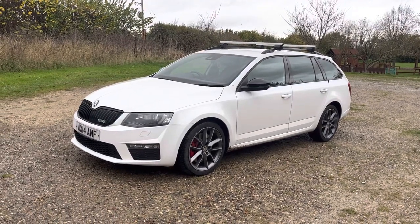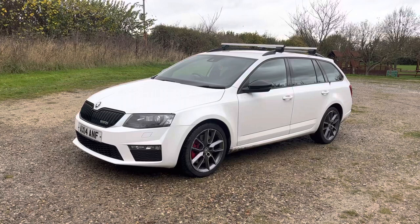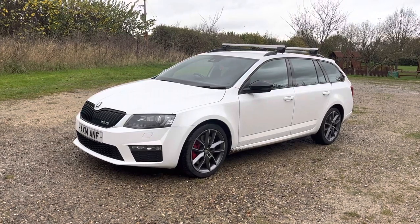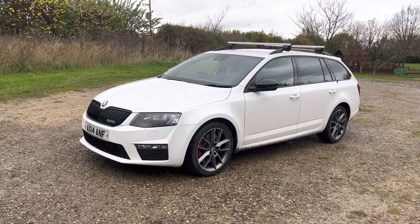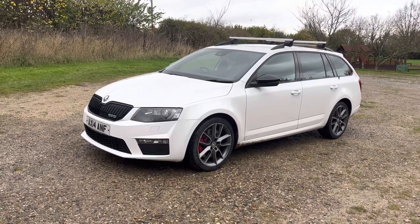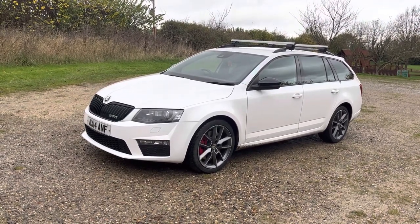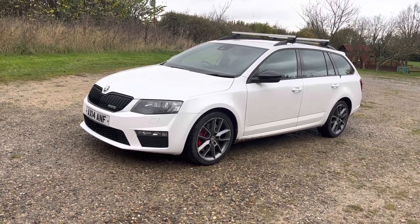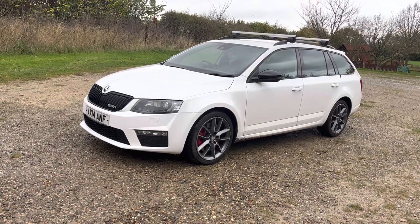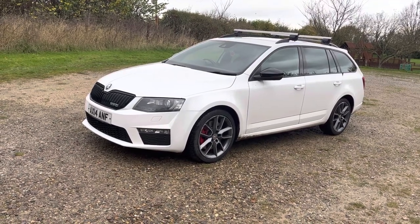Hi, welcome to Straight Range Cars appraisal walk-around video. We do these videos to show off the condition of our cars, because the feedback we get from our customers is that when they visit other garages, quite often the cars in the photos are not as described. So to show that our cars are as described and do match our photos, this video will give you the confidence to purchase this car online.